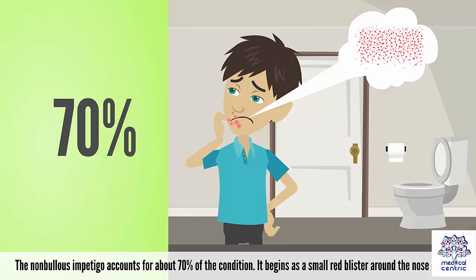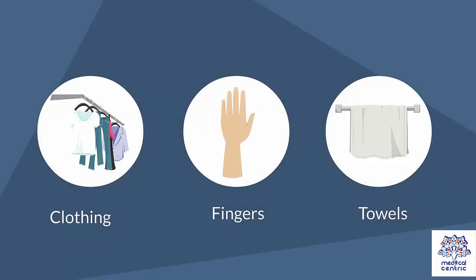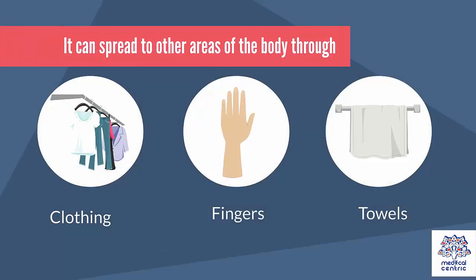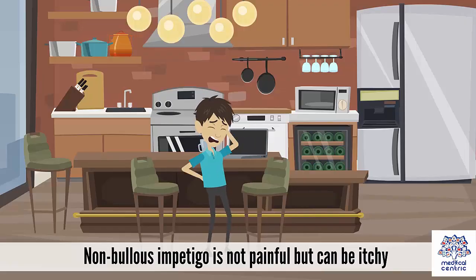Non-bullous impetigo begins as a small red blister around the nose or mouth. After a few days, the blister bursts, oozing pus or fluid, and forms a yellowish-brown crust. It can spread to other areas of the body through clothing, fingers, and towels. Non-bullous impetigo is not painful but can be itchy.